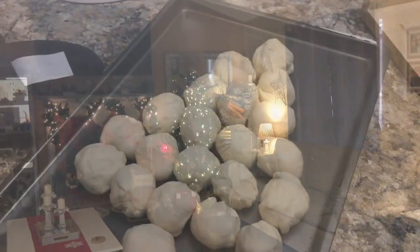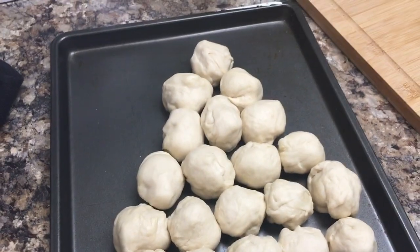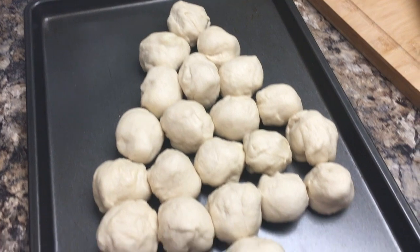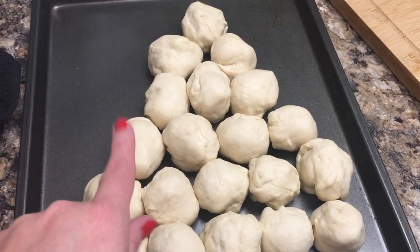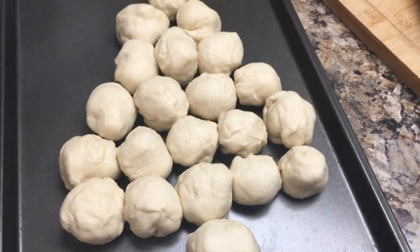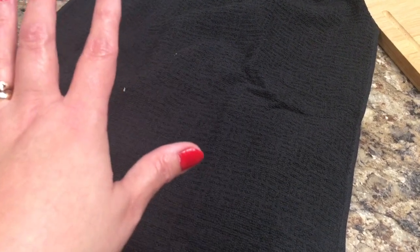The lasagna's in the oven and the garlic knots are done. I've become a little obsessive compulsive making them straight, but it's supposed to look like a Christmas tree. All I do is cut mozzarella sticks and put them in my homemade pizza dough in little balls and make the tree shape. I'm going to cover this with a towel and let it rise for a little bit, then brush it with Italian seasoning, garlic, olive oil, and butter. Those will rise and puff up, and then we'll bake that once the lasagna is done.